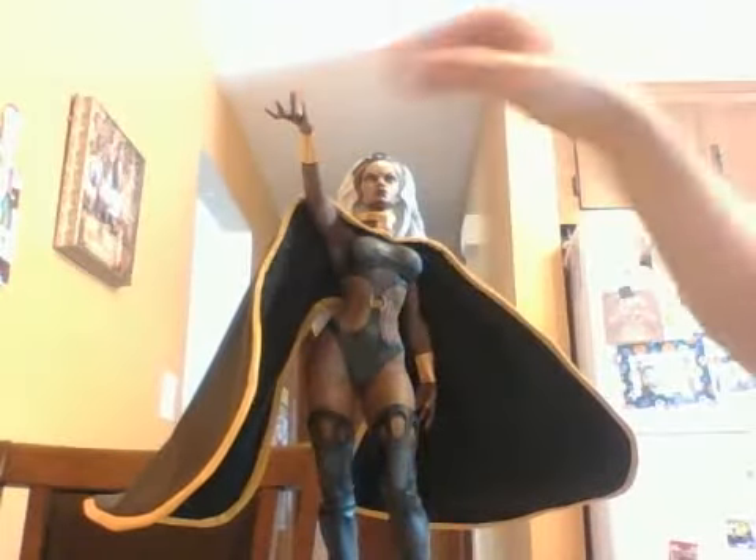The packaging for this was actually really amazing — the box isn't too big, and it was packed very neatly. It comes with two hands: this hand, which is the way I like to display it, with her palm up summoning the elements, and another one with her hand kind of down, which doesn't really do anything for me.